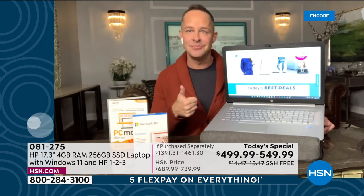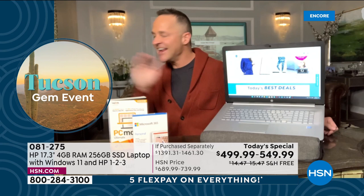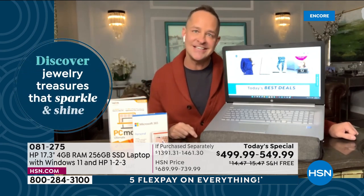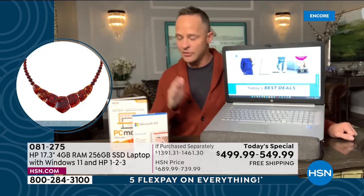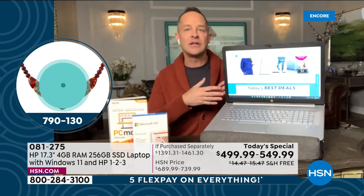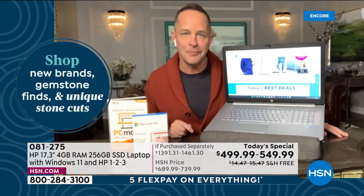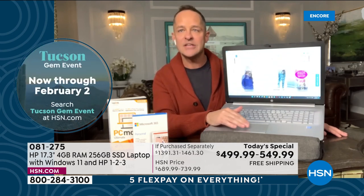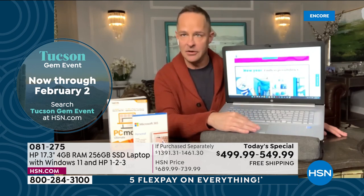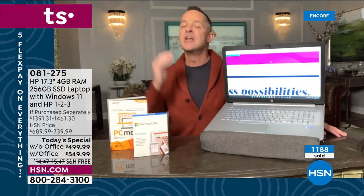The number one reason I'm going to tell you to buy it tonight: it is the biggest screen we offer in any laptop computer — 17 inches. I've been at HSN over 16 years and no one has ever said 'I wish I bought a smaller computer.' Not once. But tons of people have said, 'I wish I got the bigger screen.' With this touchpad where you can pinch and zoom, you're going to love having the biggest screen.